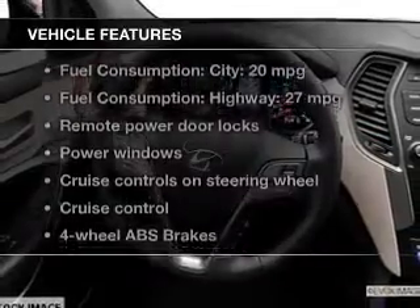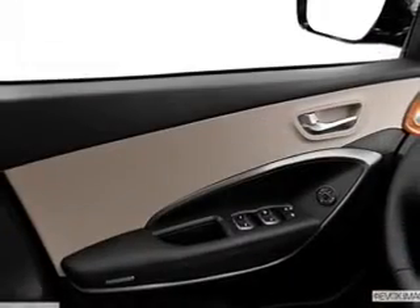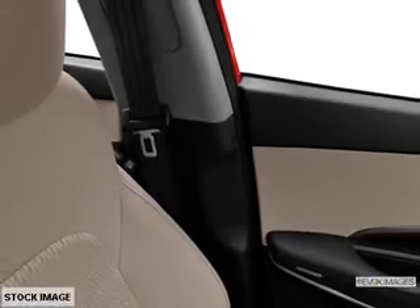With these notable features, you won't want to miss out on the opportunity to own this amazing ride: power door locks, power windows, cruise control, Bluetooth wireless, AM/FM stereo with CD player, satellite radio, and power mirrors.